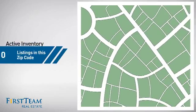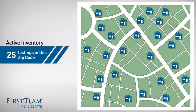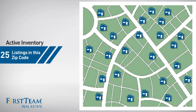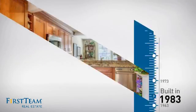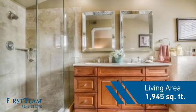Wondering how it stacks up against the competition? There are now 25 homes on the market within this zip code. This property was built in 1983.